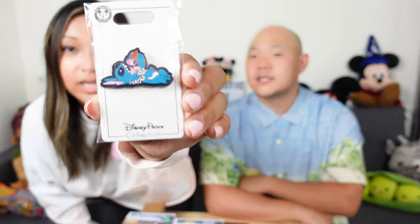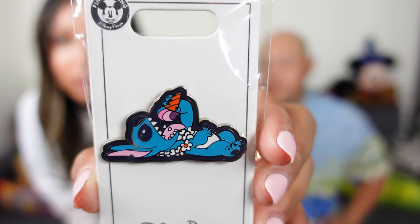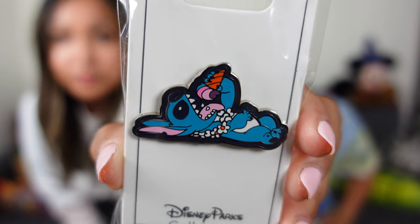And the other pin I got — this one is more like bought it to have as an extra for trade if anybody was interested. But here we have Mr. Stitch laying down eating an ice cream cone.